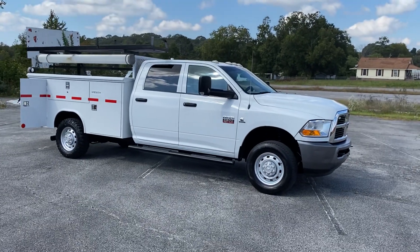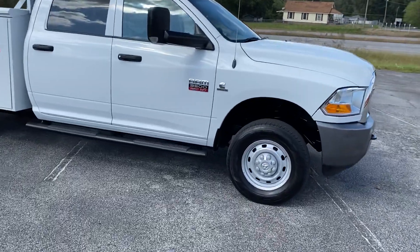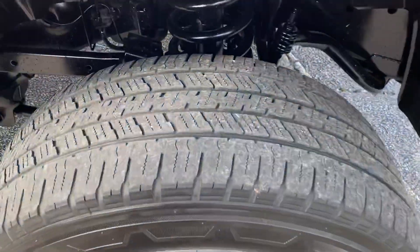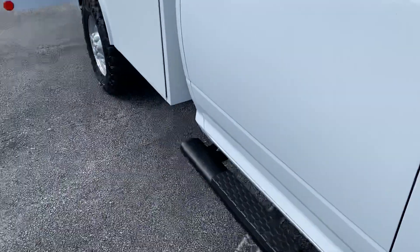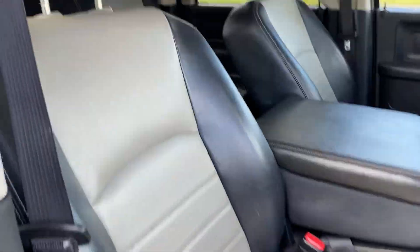Hey, this is Adam with Heavy Metal Automotive. I'm gonna show you this 2011 Ram 3500 we have for sale. It's a single rear wheel crew cab, 6.7 Cummins diesel. Southern truck out of Louisiana or Mississippi — I can't remember which one — from Belondo Electric Company down there.